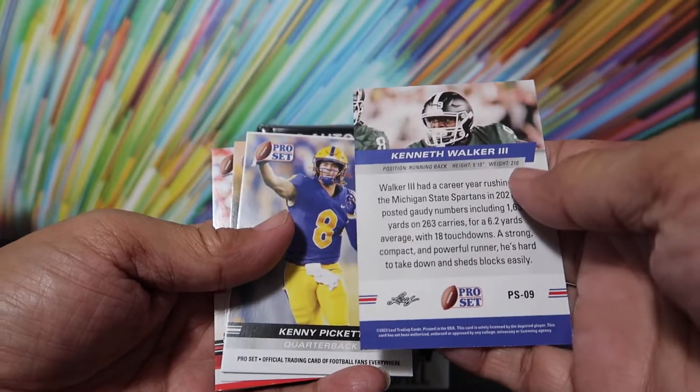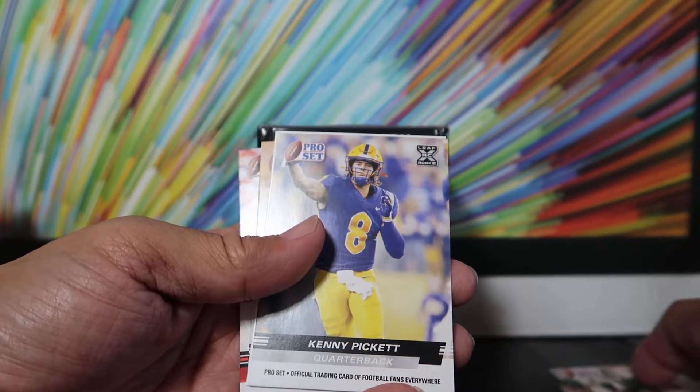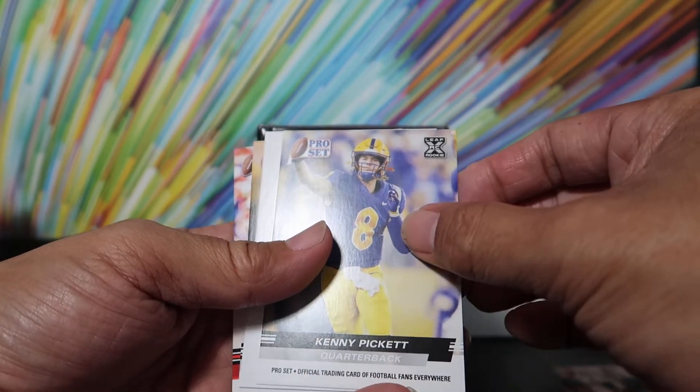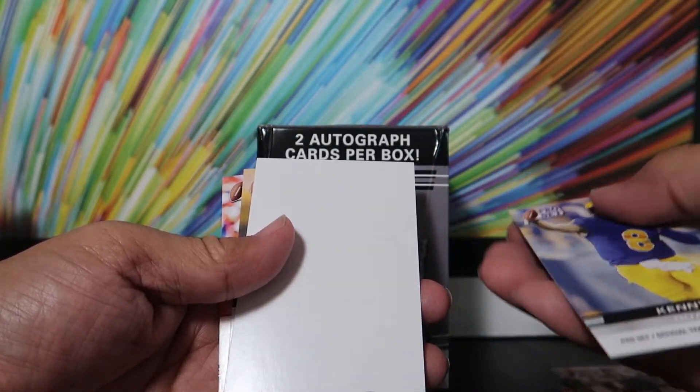By the way, here's what the back looks like. And here's Kenny Pickett — no autograph, of course. But hey, why not? I'll take it.